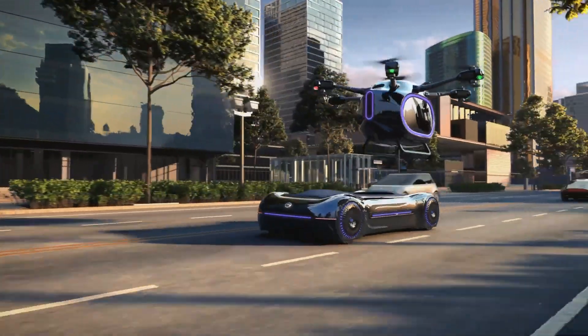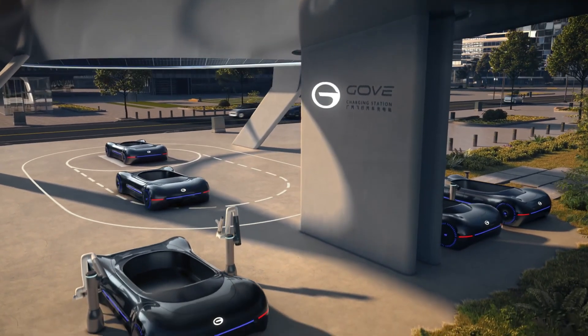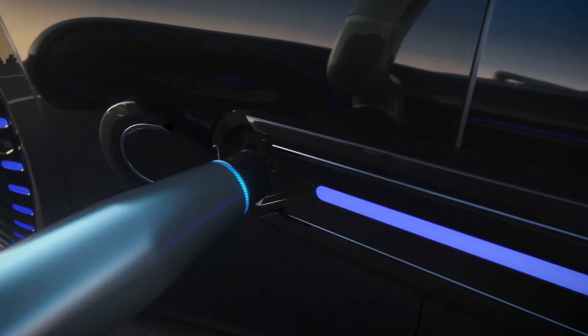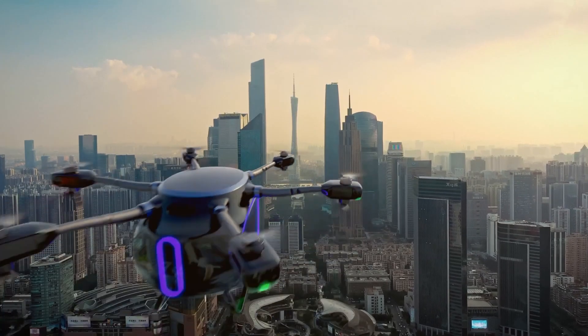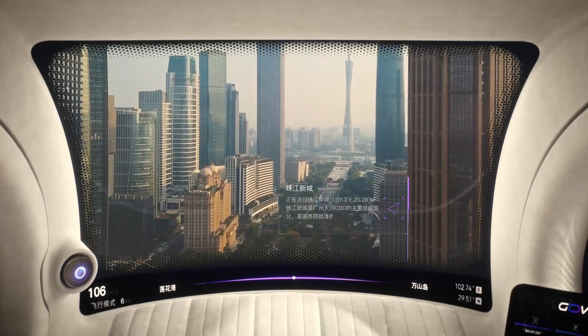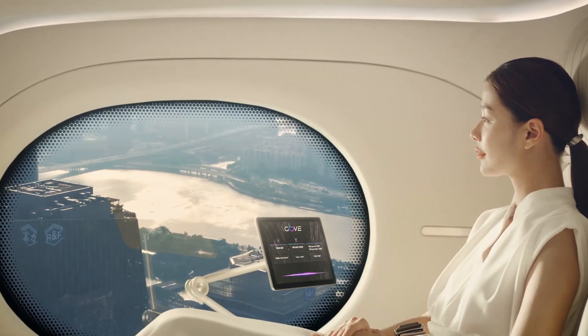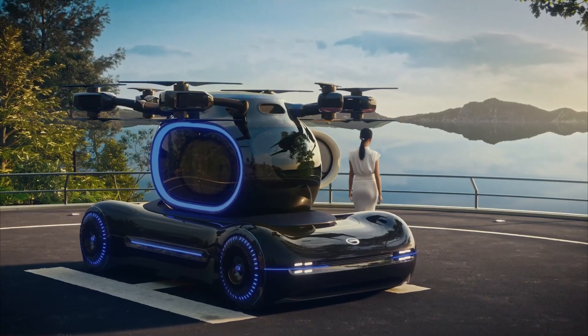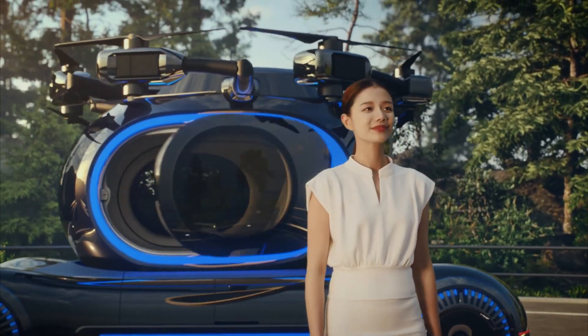While the electric vertical take-off and landing vehicle ascends vertically, it has already successfully completed its first flight outside of the corporate offices. The GAC Gov is considered to be an essential component of the company's next array of mobility vehicles.